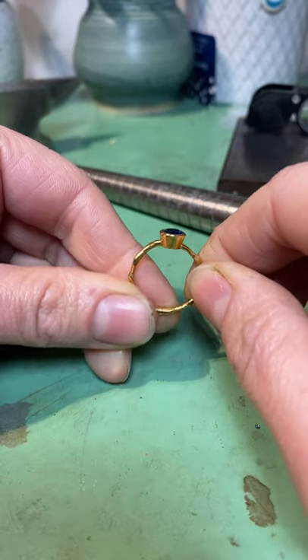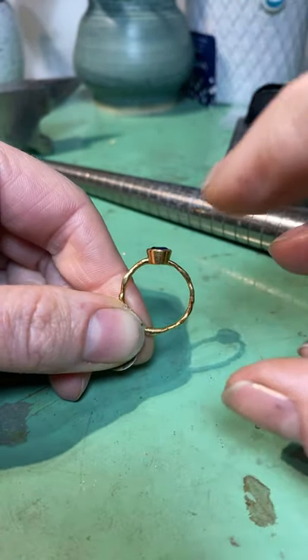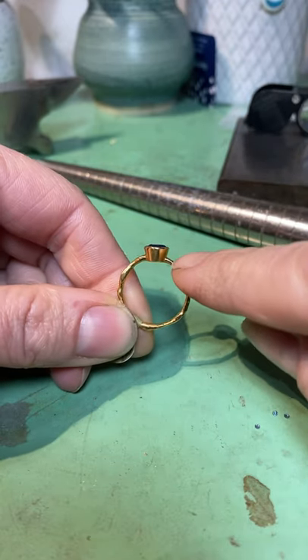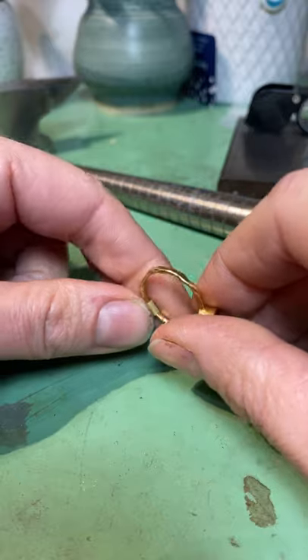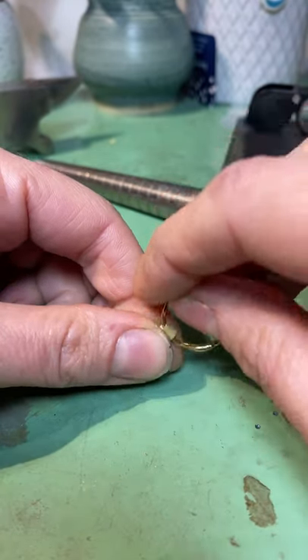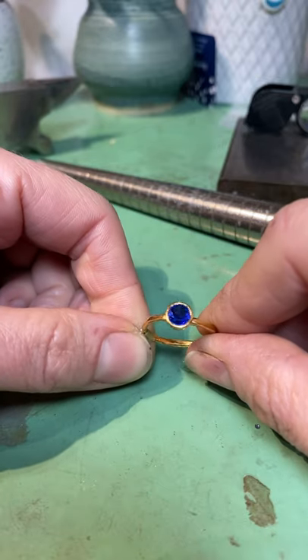I've set it in 22 carat gold because I think the colours work really well together — it brings out the warmth of the blue rather than cooling it down. This is on a hand melt shank, so you can see all the ripples and flows from where I've melted the 22 carat and let the metal cool. I've set it as low as possible so that it's a nice, comfortable, easy ring to wear.